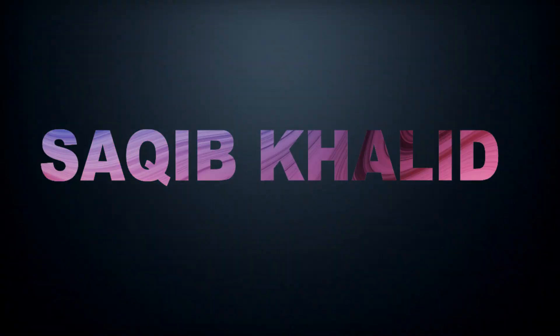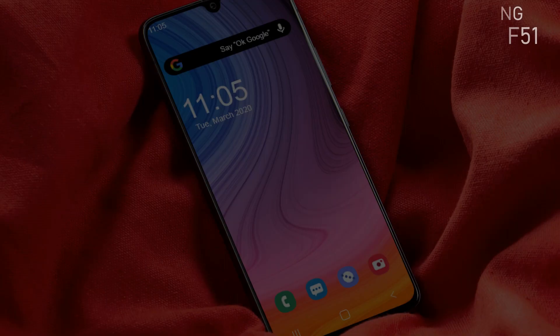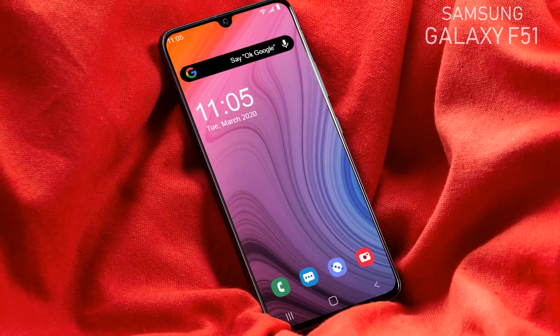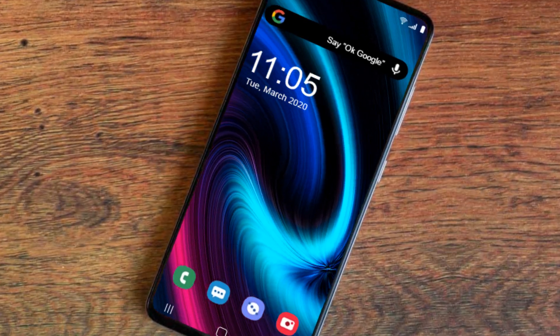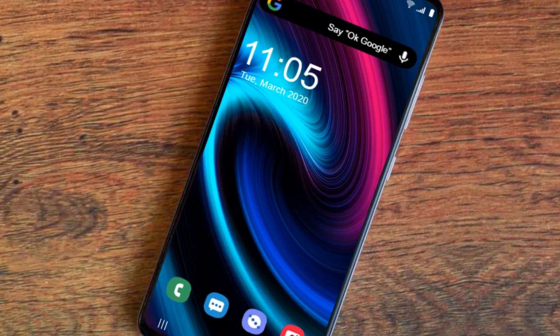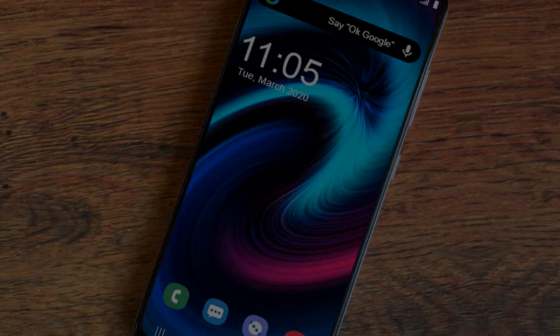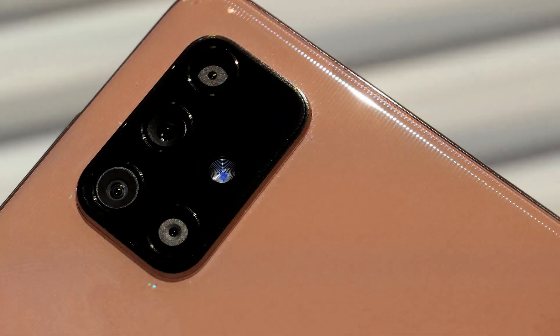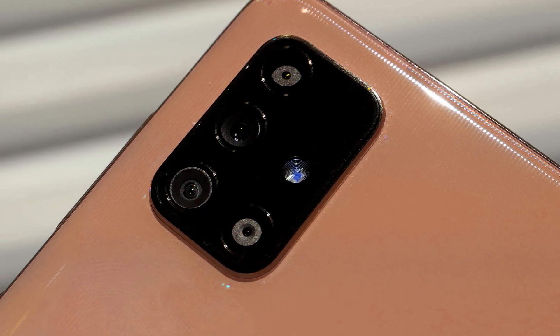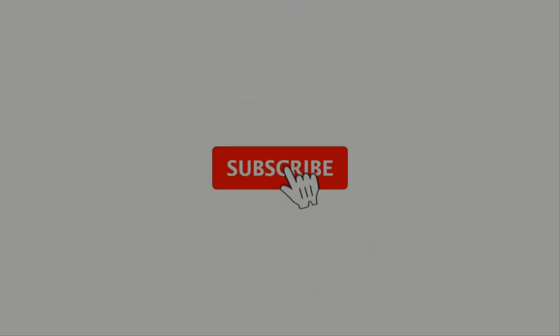Hello everyone, myself Saqib Khalid and you are watching Technology Talks Samsung with another smartphone, Galaxy F51. That is a new handset — the fresh leaked information about this is quite appealing. In this video I will give you full detailed specifications about Galaxy F51, so watch the video till the end.